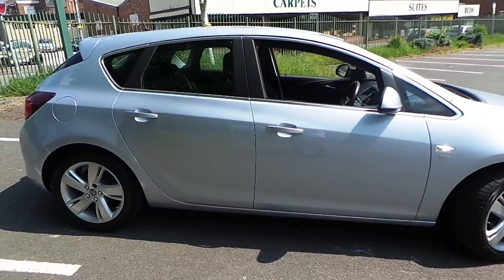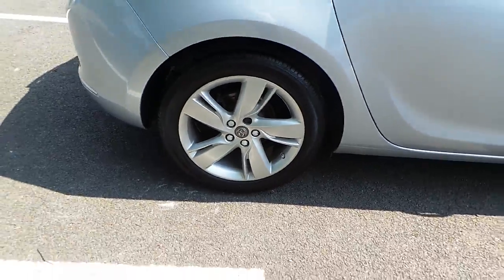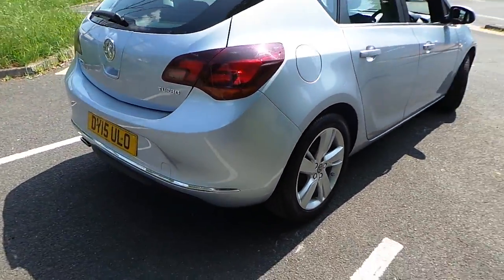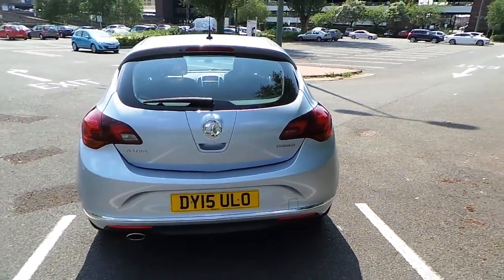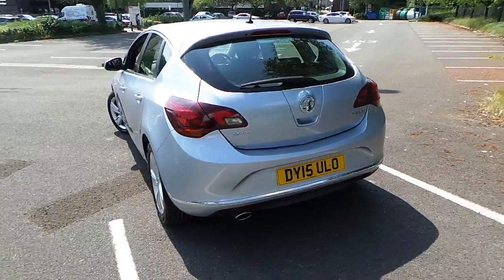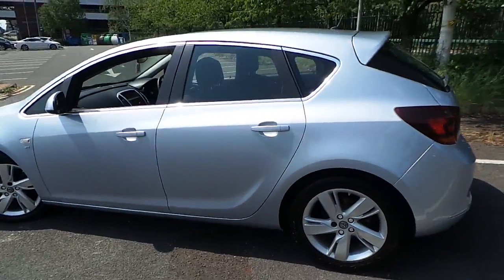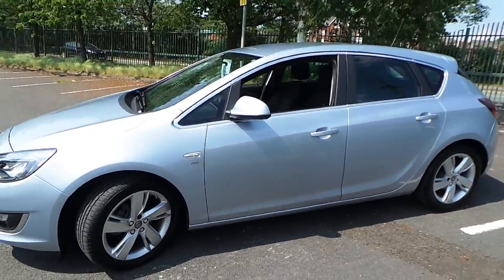The vehicle features alloy wheels and chrome detailing around the rear. This model also has daylight running lamps as well as front fog lights.